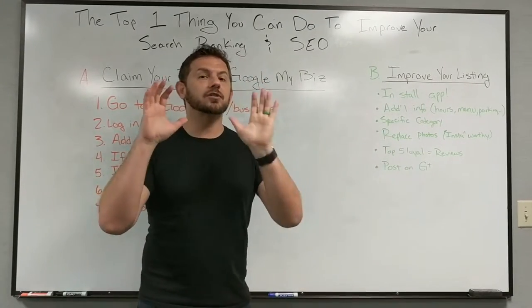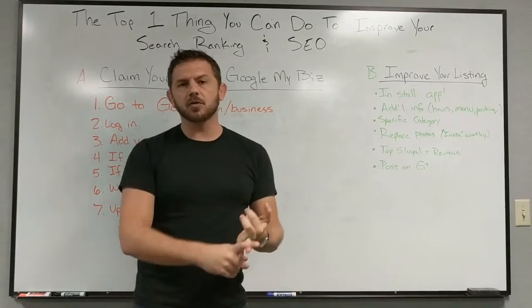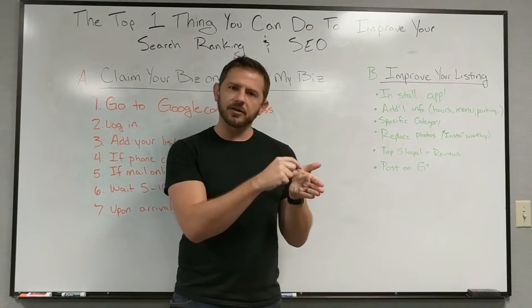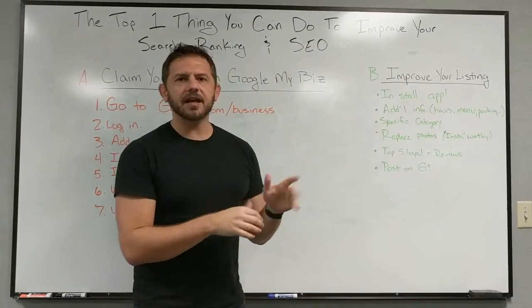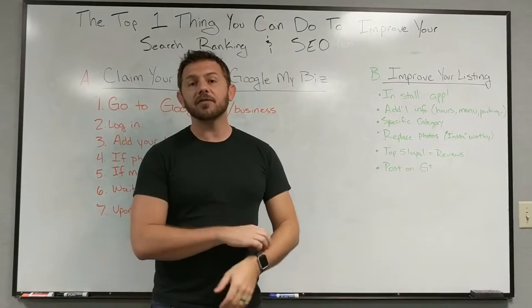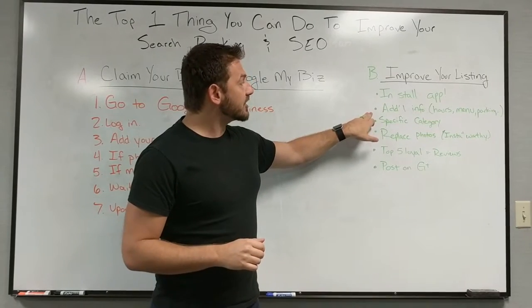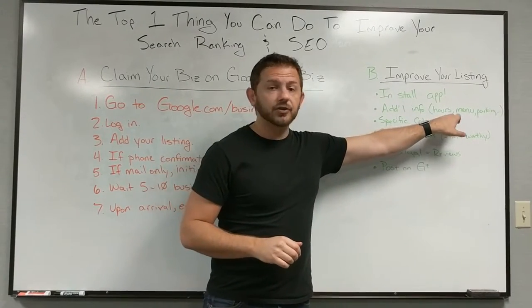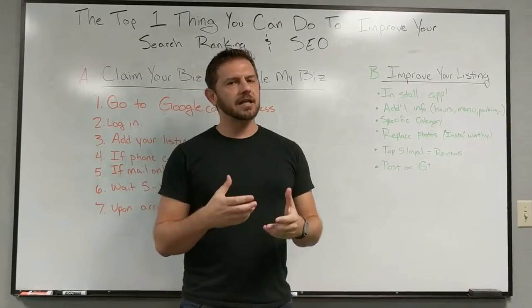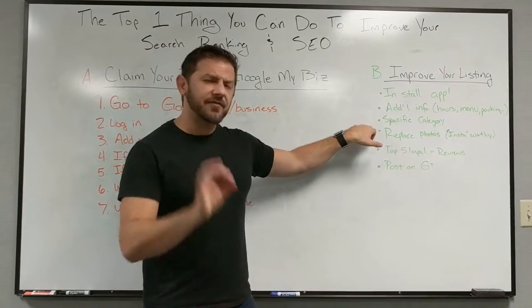Once you have your listing, here's how to improve it. First, go to your app store — Android or iOS — and install the Google My Business app. It looks like a little storefront and lets you update information in real time and upload photos directly from your phone. Make sure you add all your additional information: hours, menu if you have one, services, parking locations. The more well-rounded your profile is, the more Google wants to serve it to people.